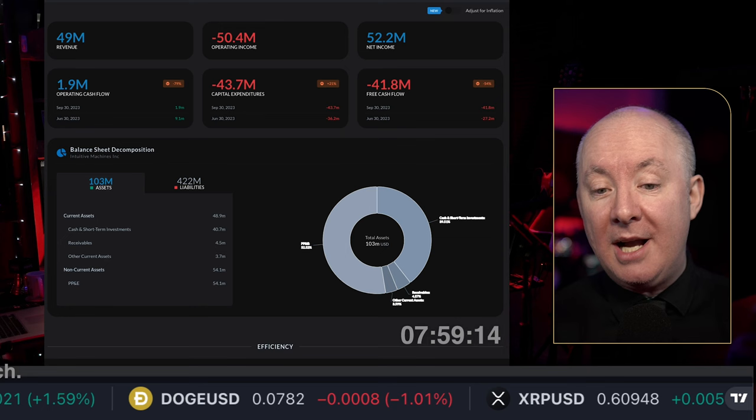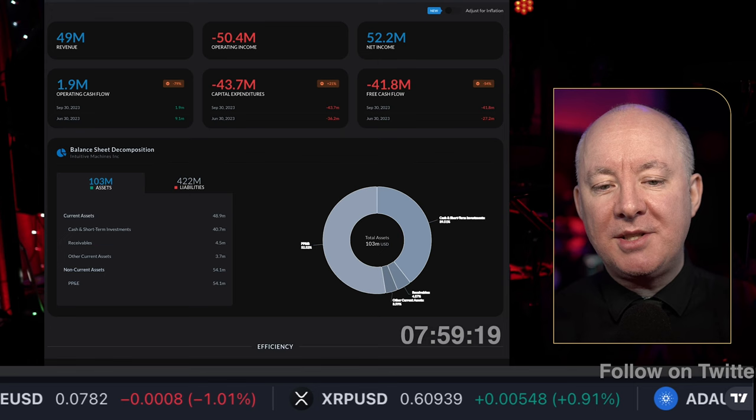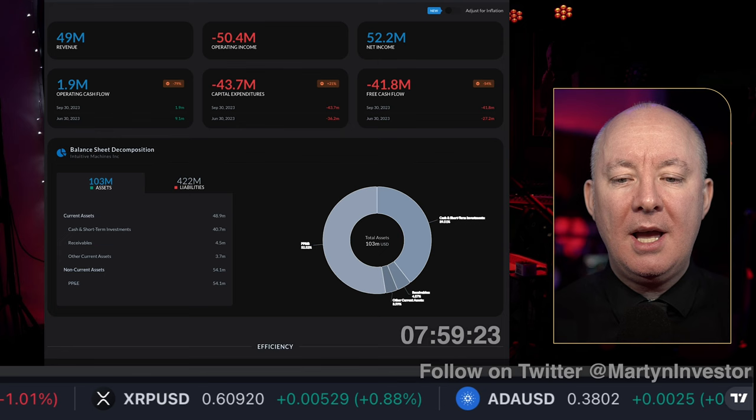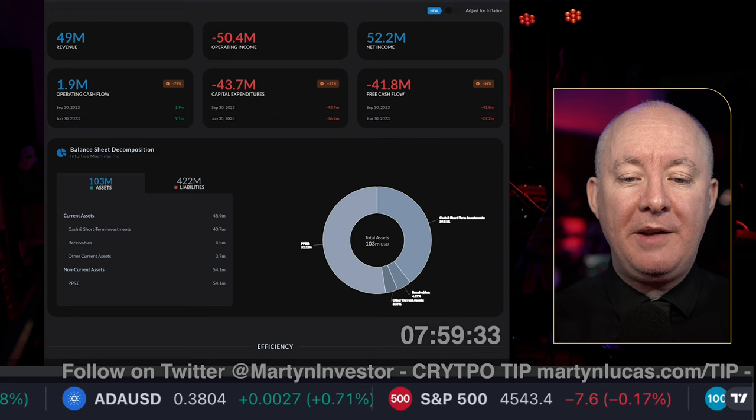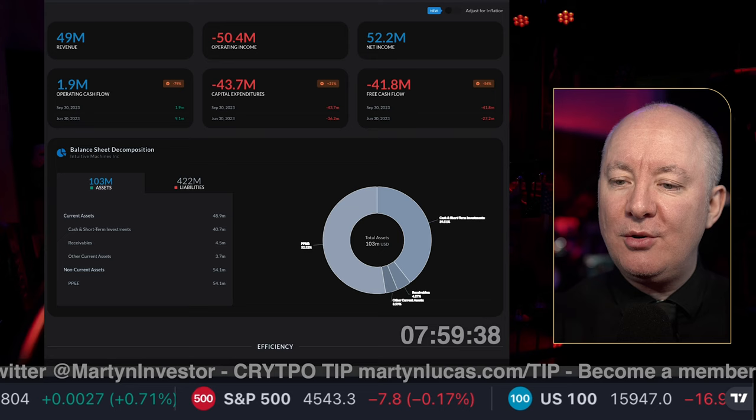It's unbiased, honest, and genuine. This is my real shares, my real money. I'm live 10 hours a day. I aim to be the most honest person on YouTube — no one sponsors me to say a stock is good or bad. We're presenting you the facts in a fair way, and then you decide whether you want to invest, including myself. Let's get straight into Intuitive Machines.